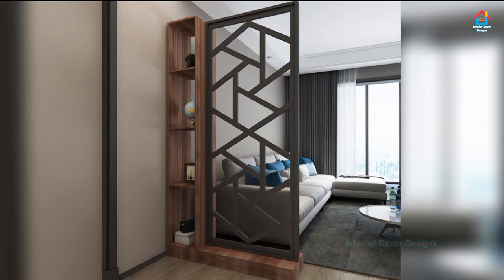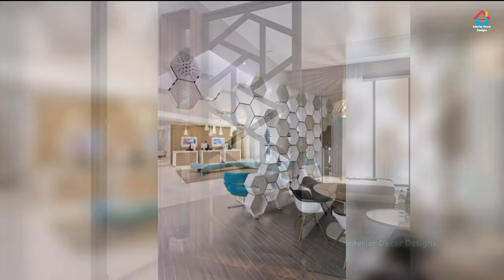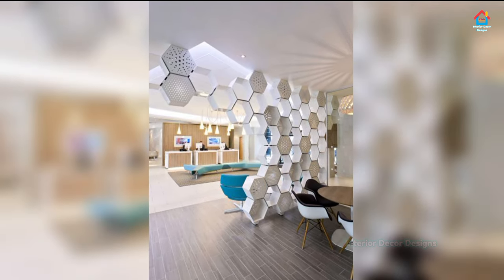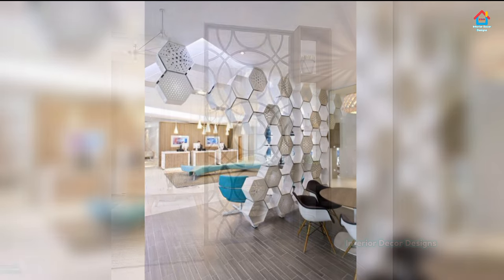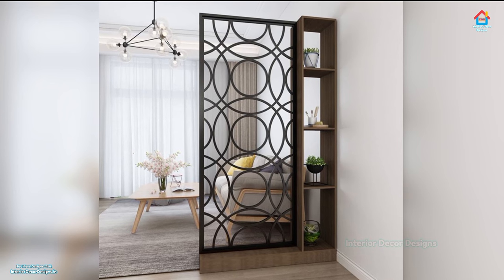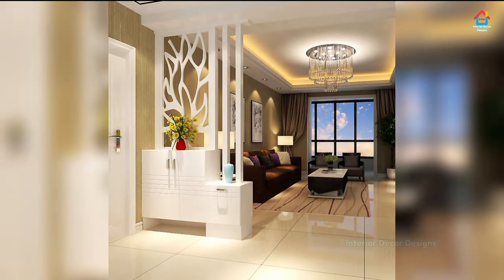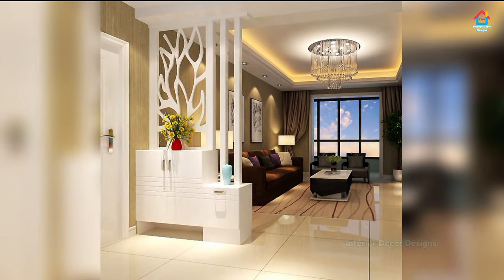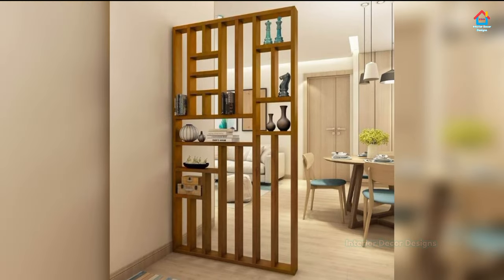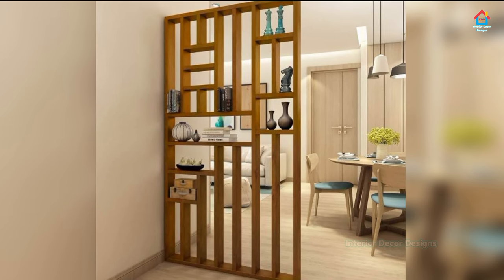Welcome to Interior Decor Designs. Wide open spaces might be a calming mantra for some, but when it comes to our home, a lack of privacy can definitely be a pitfall rather than a source of serenity. Whether you are living the city life in a studio apartment with the kitchen, bedroom, and living room all rolled into one, or looking for a functional way to divide a space like a newly finished basement — division is the key.